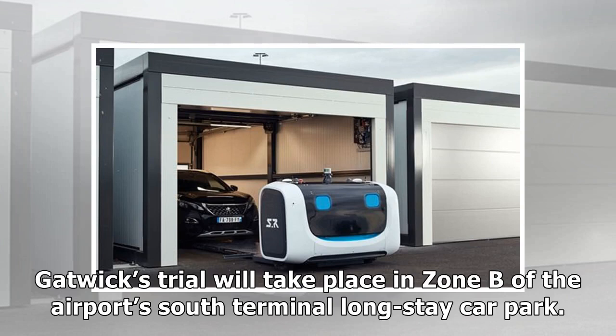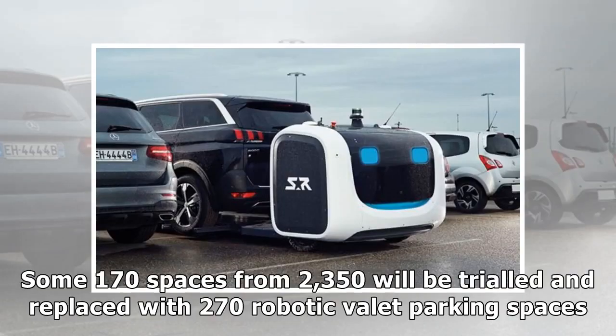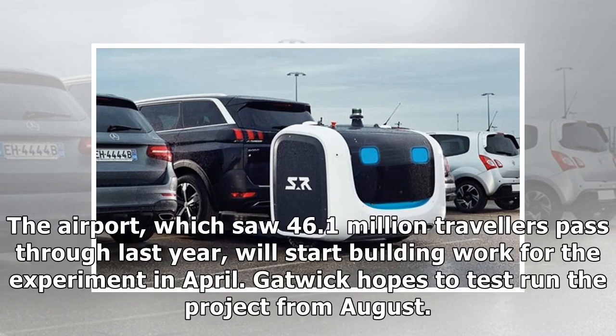Gatwick's trial will take place in Zone B of the airport's South Terminal Longstay car park. Some 170 spaces from 2,350 will be trialed and replaced with 270 robotic valet parking spaces. The airport, which saw 46.1 million travelers pass through last year, will start building work for the experiment in April, with the test run beginning from August.